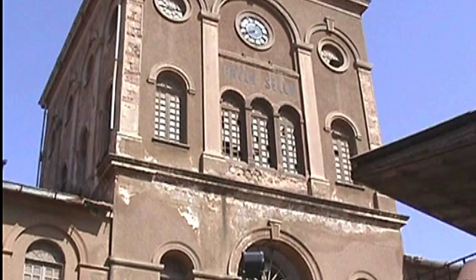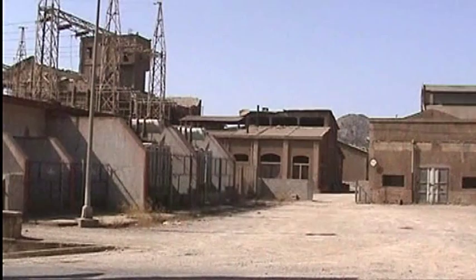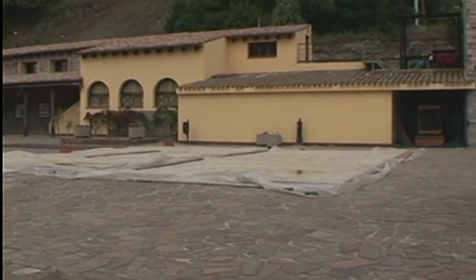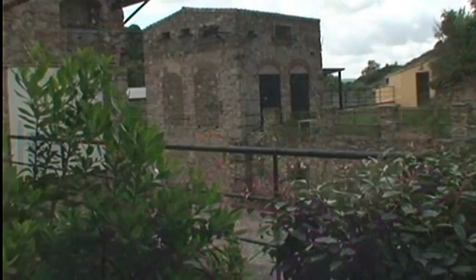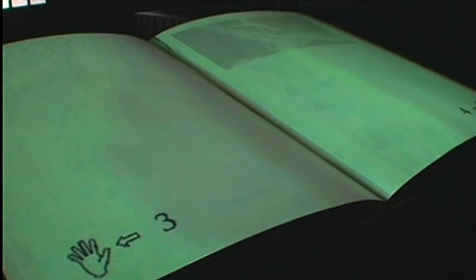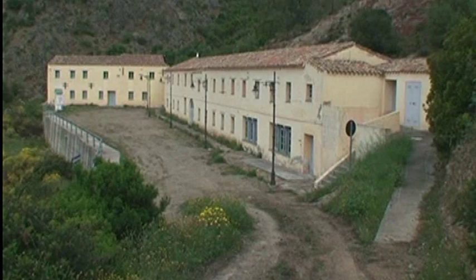A Iglesias, oltre al Museo Minerario con sede nella Palazzina Liberty, è possibile rivivere intensamente l'esperienza della miniera visitandone gli imponenti resti. Altra tappa è la miniera di Rosas a Narcao, attiva dal 1851 al 1980 e convertita in bene culturale nel 2007. Il progetto di riconversione comprende la realizzazione di un museo della civiltà mineraria, un percorso didattico espositivo e un parco naturalistico per le attività turistiche, con visite guidate al patrimonio botanico e faunistico della zona.